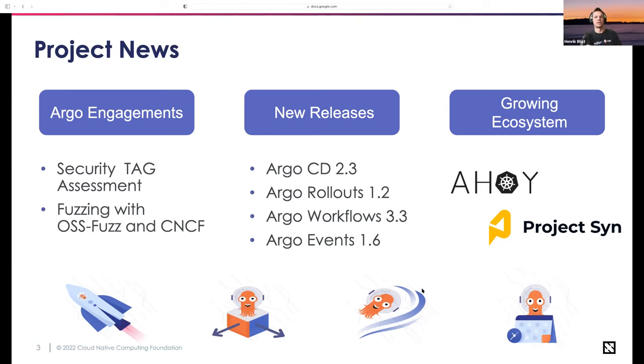Working with CNCF on integrating OSS-Fuzz with Argo will help us improve our code quality. It's a really interesting project — there are about 500 open-source projects that use it already. So even if you're not using Argo, you should take a look at it for your own projects or other security needs. It's pretty cool stuff.